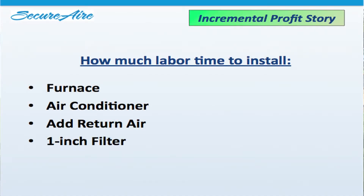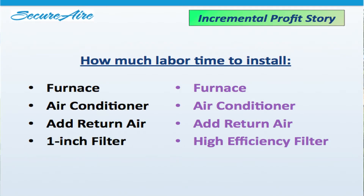One of the important considerations here is looking at labor differently. For example, how much labor time will it take a two-man crew to install a furnace, air conditioner, add some return air, and put in a one-inch filter? Depends on where you live — in some parts of the country that will take a full day. Let's use one day as an example. How much time would it take to install a furnace, air conditioner, additional return air, and a high-efficiency filter compared to just the one-inch filter job? The incremental labor to install an enhancement is often no more than the regular job.